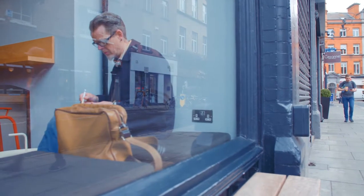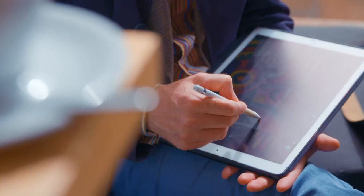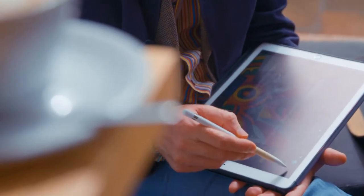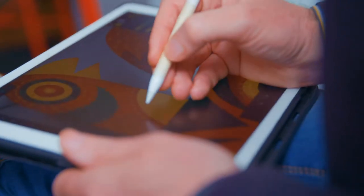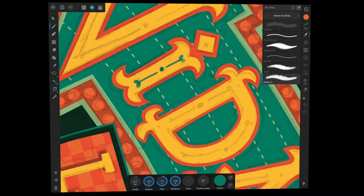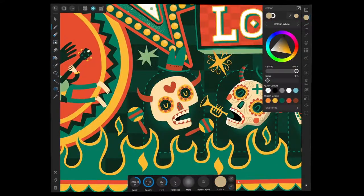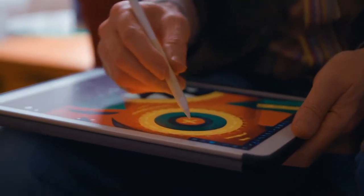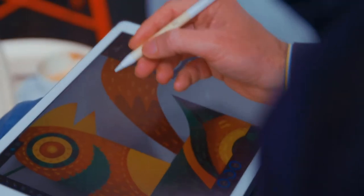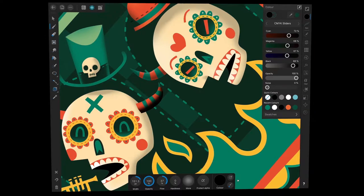Having tried out Designer, surprisingly it was very easy to pick up — it is intuitive. The fact you can go from pixel to vector in Designer is really interesting. Once I've worked up all these shapes, which are fully editable, I can move back into the pixel persona and start adding texture, but still be able to go back to the vector persona and adapt, change, and move things around. That's a really nice way of working — it gives me more freedom than I'm used to.